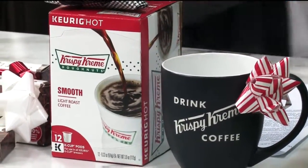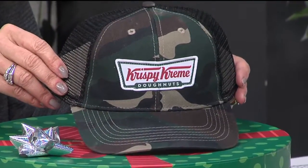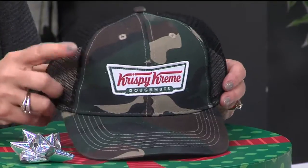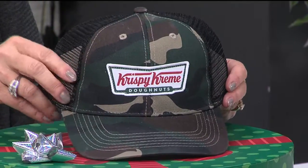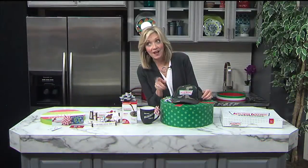Here's something that I didn't know Krispy Kreme had — check these out: ball caps. Did you know they have apparel at Krispy Kreme? This will be fun for the hunter; I like this little bit of camouflage, but I'm sure they have different kinds over there. You'd be amazed at all the gifts that they have.